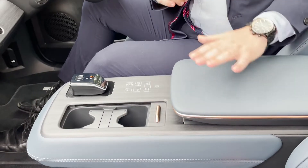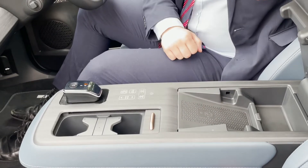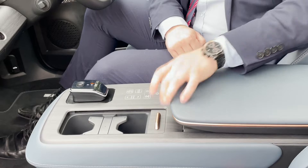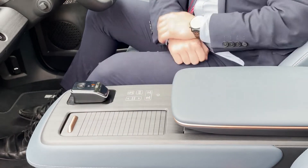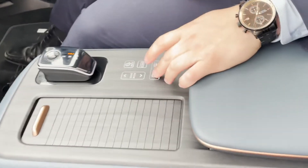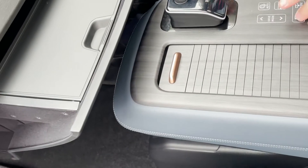Moving on to the centre console — in here is your wireless charging pad. You just drop your phone onto here and it's compatible with most smartphones. You've also got a couple of cup holders here that you can control, move, and cover up. Then you've got a nice open-and-close laptop tray in here as well — you just hold down the open button and the tray will open up for you.